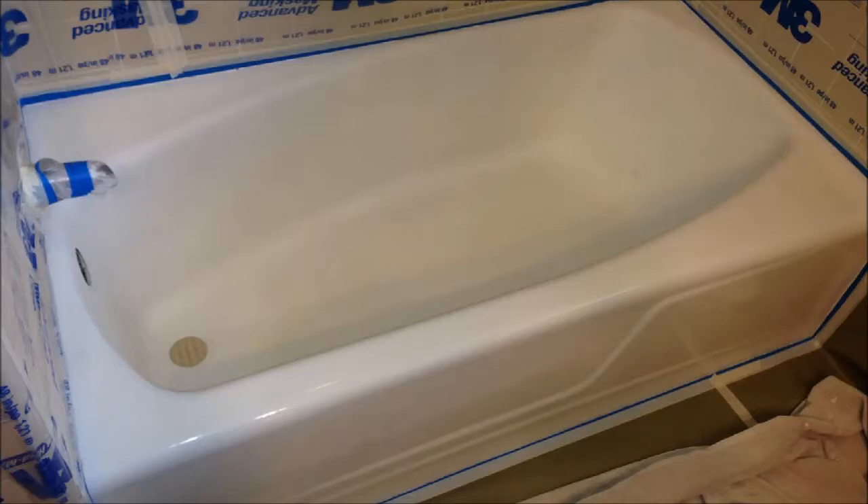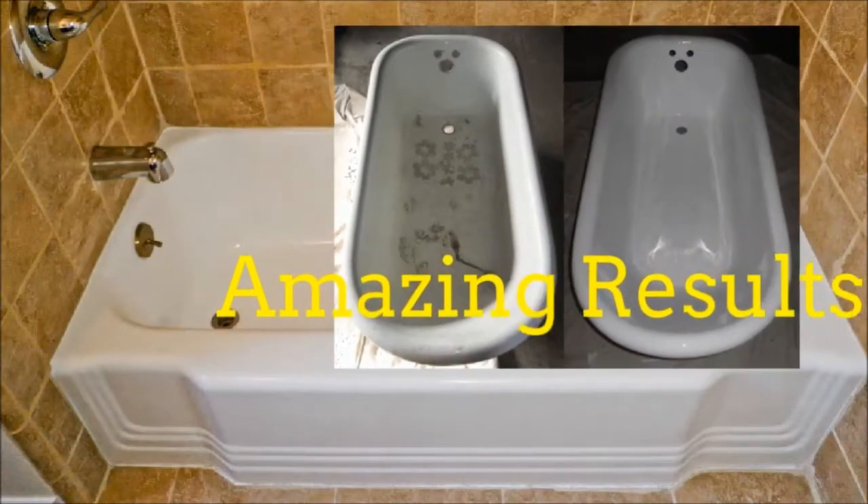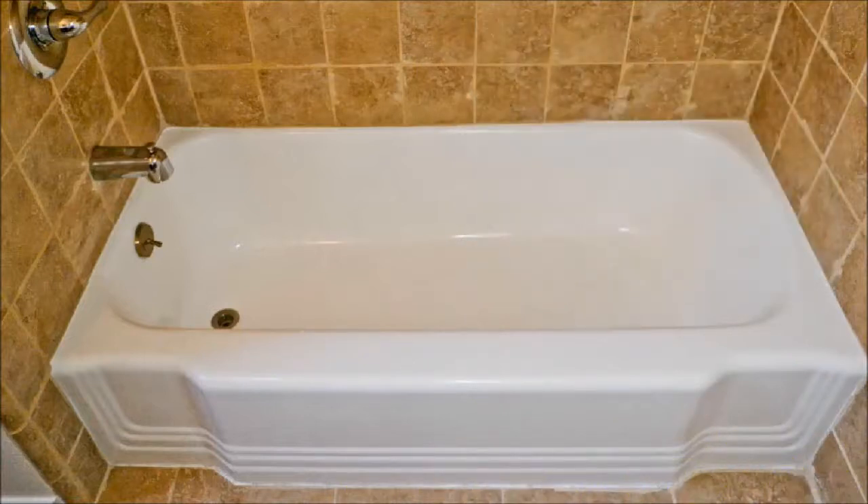A thin coat of a special bonding agent is applied. We then add two coats of bonding primer and four coats of our special bathtub coating. A silicone seal is added to the seams for that perfect look.